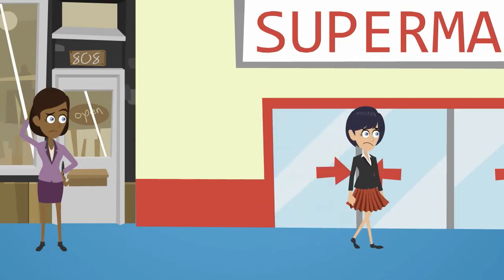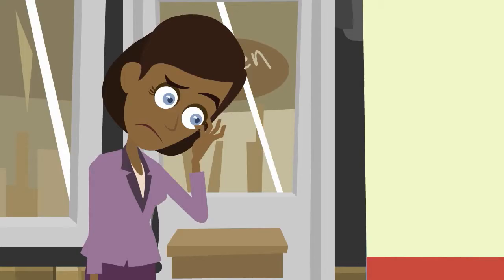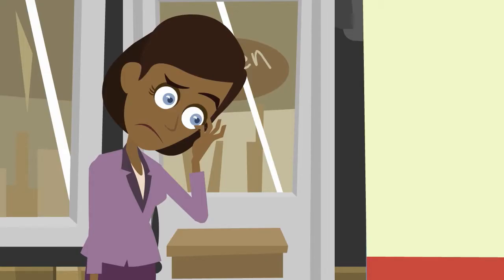And of course, the minute you leave a store, their opportunity to engage and influence you is lost. This is the classic lose-lose way in which retail has been conducted for centuries.